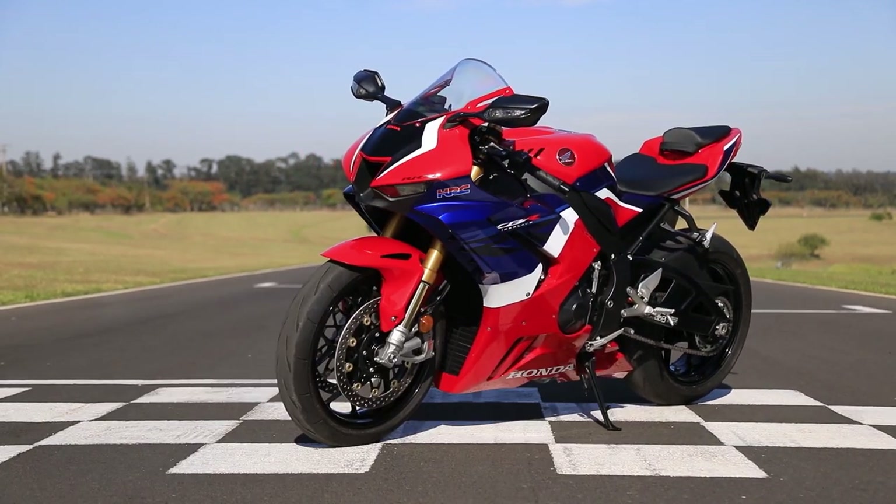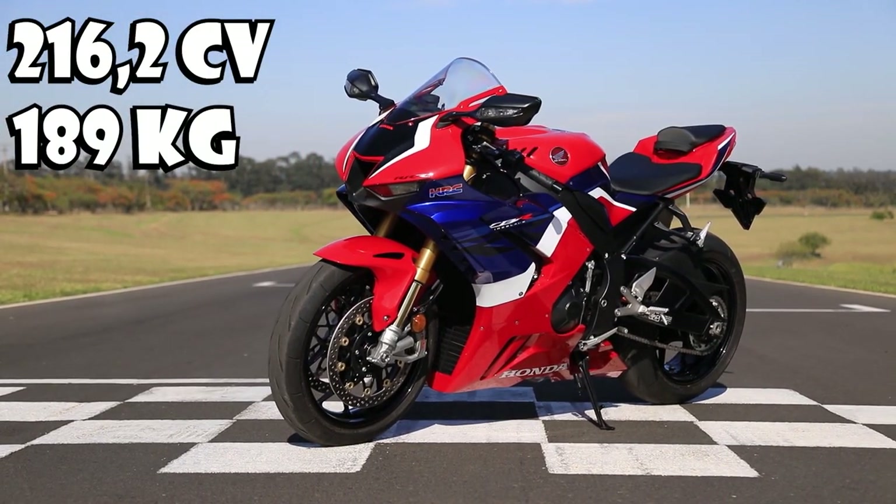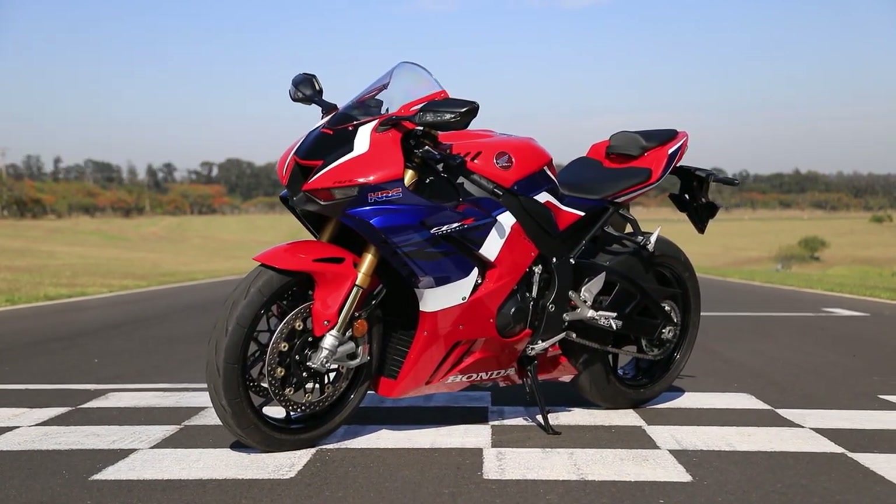A nova Honda CBR1000RRR Fireblade SP agora tem um R a mais no seu nome, devido à sua proposta mais racing ainda, desenvolvida na pista pra pista. Pra você ter ideia, o líder de projeto da nova CBR Fireblade é um dos responsáveis pelo projeto da RC213V — a moto que o Marquez usa no MotoGP. É a Fireblade mais esportiva de todos os tempos.